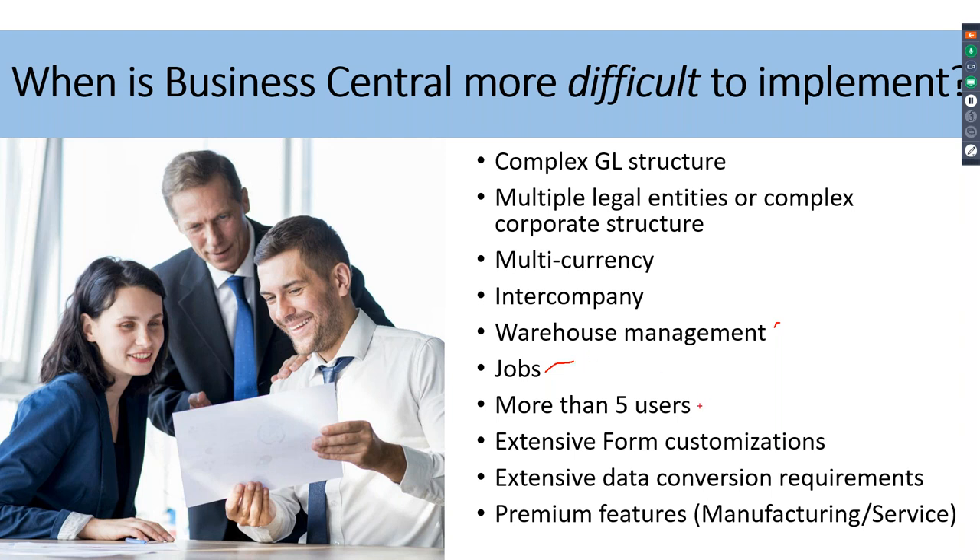The forms that come with Business Central are fine, but clients coming from legacy systems may have unique form requirements. Their data conversion requirements might be more extensive. Manufacturing and service in the premium edition, outside of essentials, require quite a bit more work. We did a seven-to-eight-month webinar series just on the jobs module alone, and the same on manufacturing — both are on our YouTube channel.